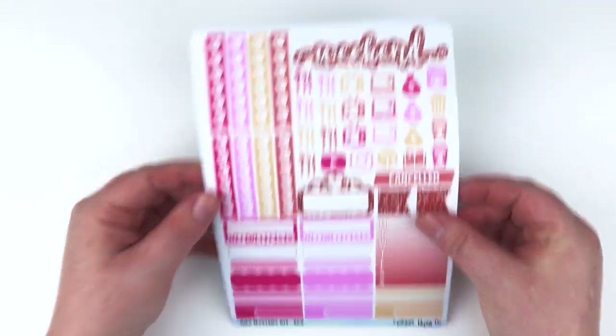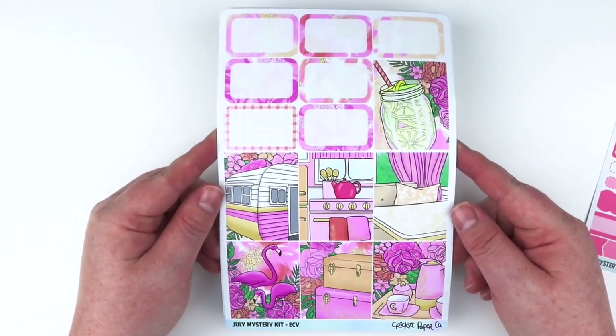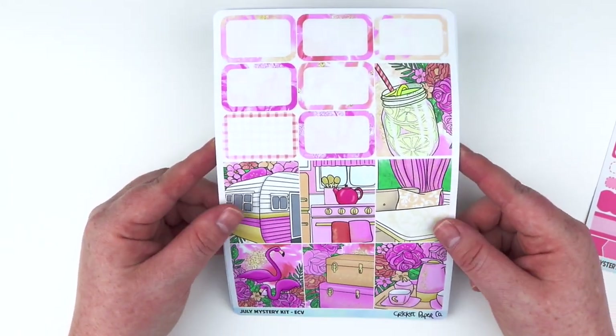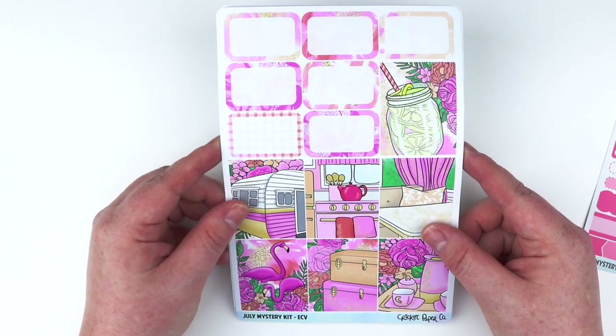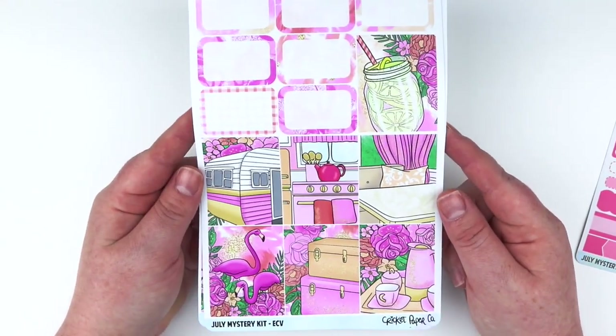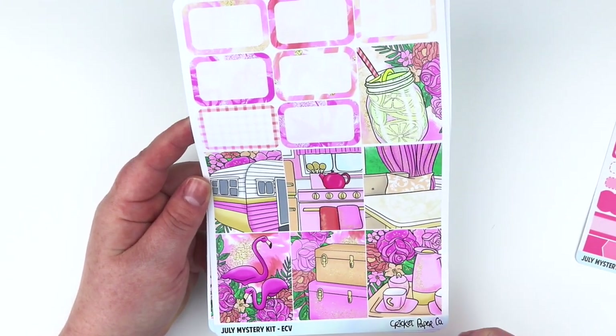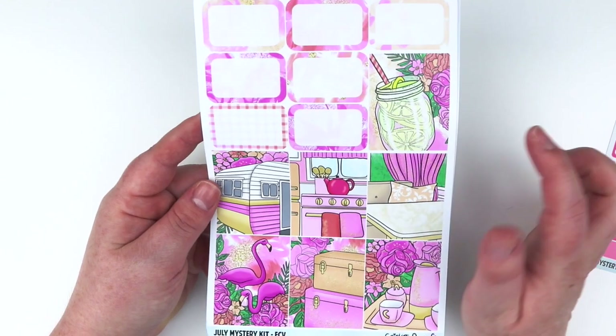Here is the first sheet of the full boxes. So this theme is like a glamping theme basically. I know a lot of people do camping in the summer and so I thought this was like a fun little twist on it, and I'm loving all the floral details and the colors.